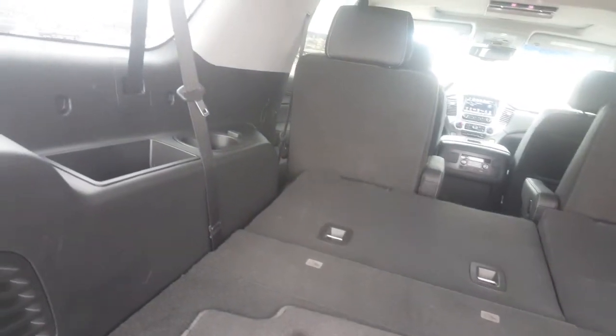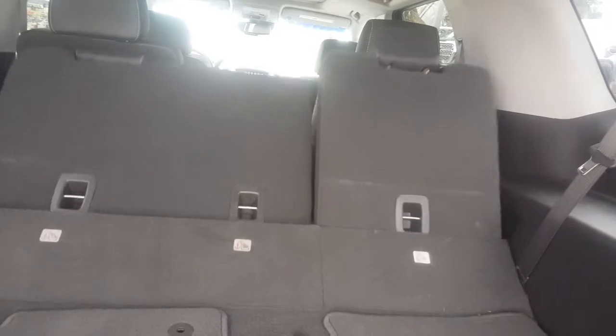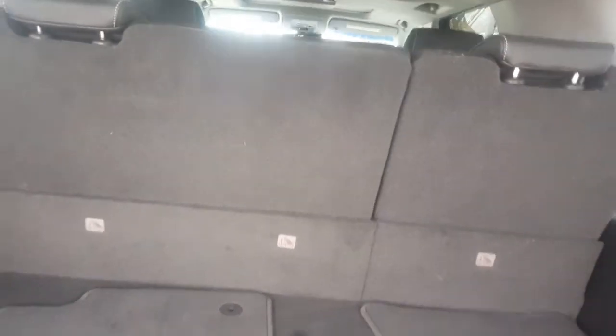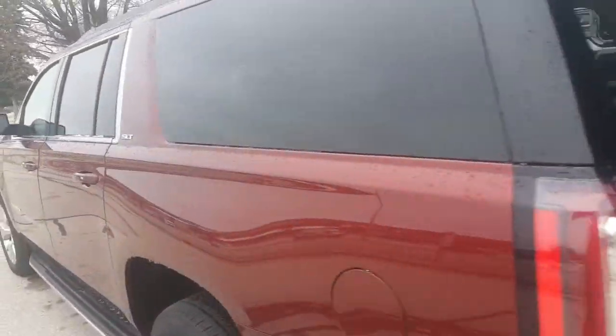We work with 25 or 30 different banks if financing is needed and with our market-based pricing it is priced to sell. As you see, the third row seats do fold up and down. You also have power seats to the second row as well. Adjustable lift gate, also the towing package.